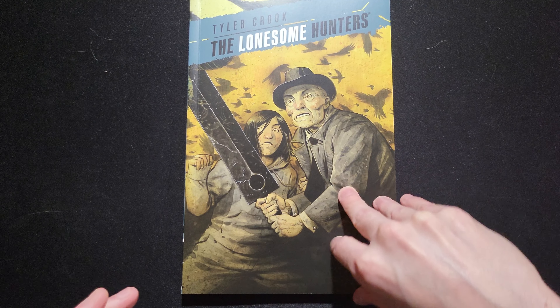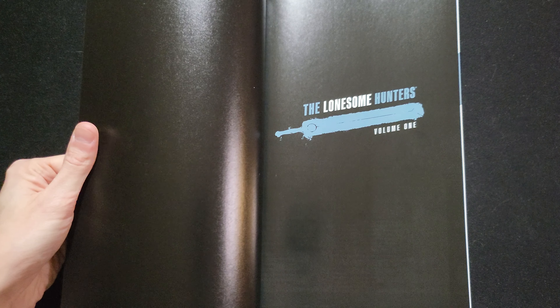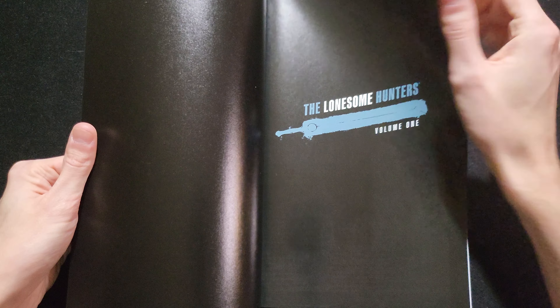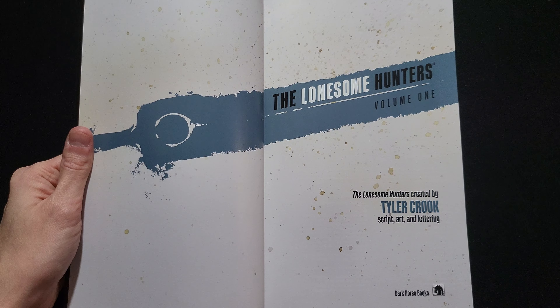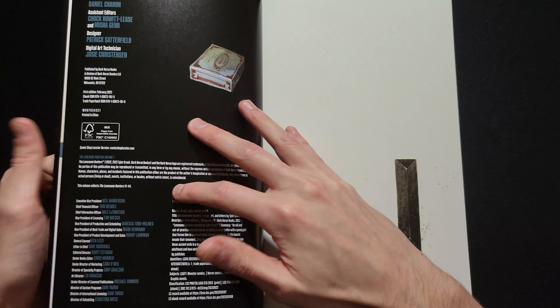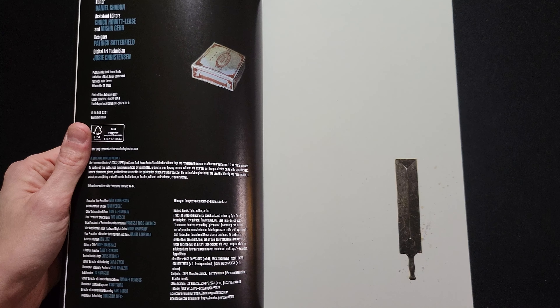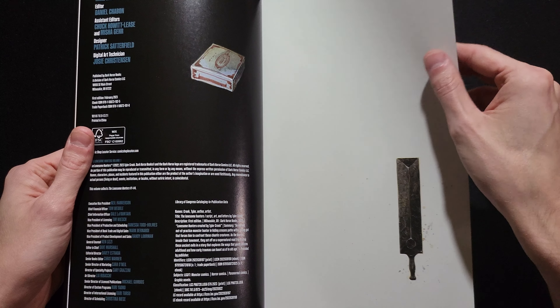Tyler Crook is a writer-artist now. He's an artist I found in BPRD and Harrow County with Cullen Bunn, and I adored his watercolor approach to comic art — I think it's just absolutely gorgeous. He often does horror books like Harrow County, and you could count BPRD in that as well. This is a fantasy horror book, definitely fantasy with just touches of horror here and there.